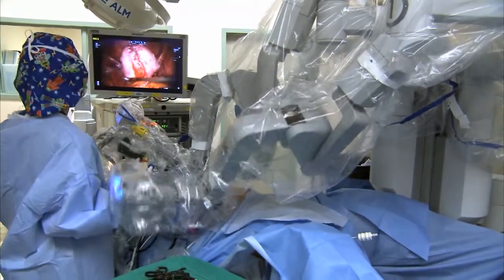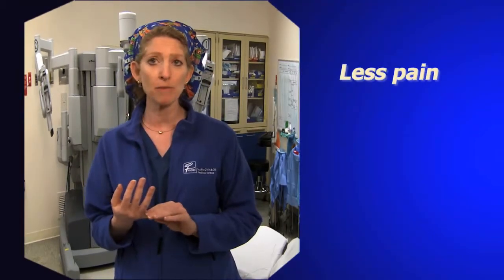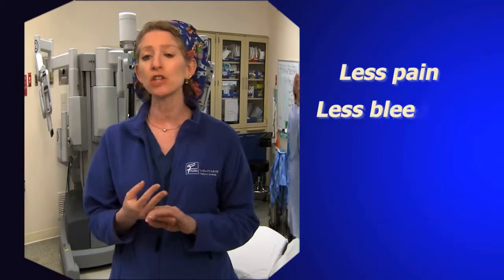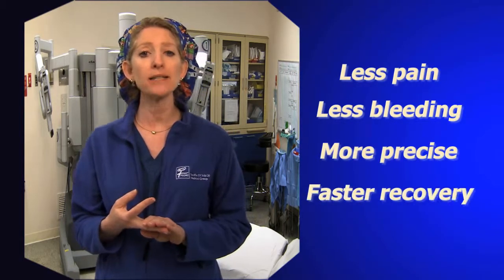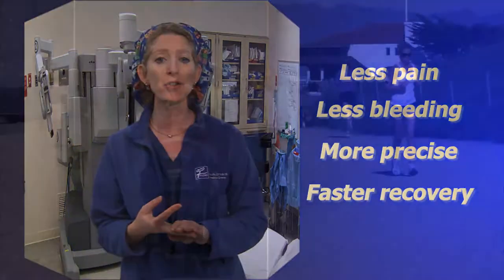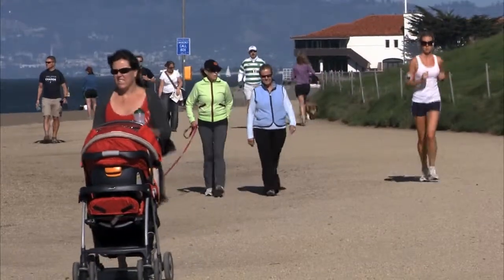Minimally invasive surgery has many advantages. Primarily, small incisions mean less pain postoperatively. There's usually less blood loss, more precision, and patients, because they have less pain, are able to return to their normal functioning life in a shorter amount of time.